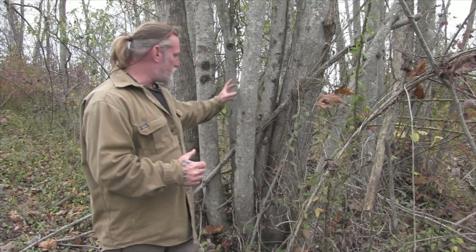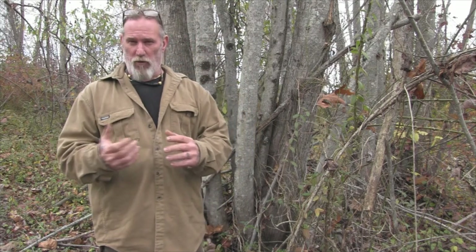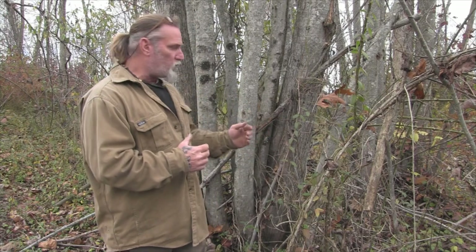Coppicing is something that was practiced in Europe to manage resources and managed wooded areas. What it boils down to is trees that grow very prolifically — like the tulip poplar behind me, which is one of the most prolific trees in eastern wilderness. Willow is another very prolific tree that grows very quickly. Tulip poplar will grow 12 to 14 feet per year depending on its environment.